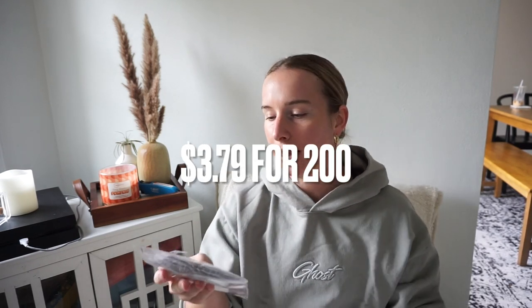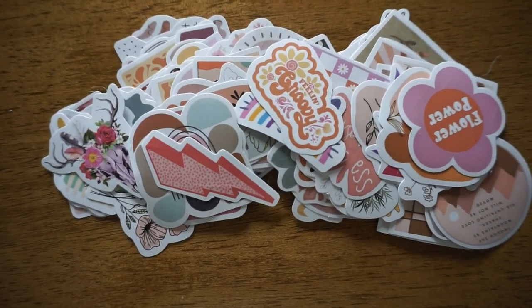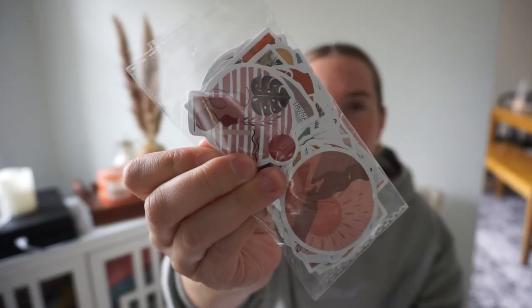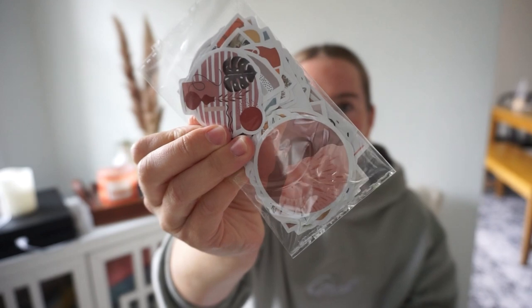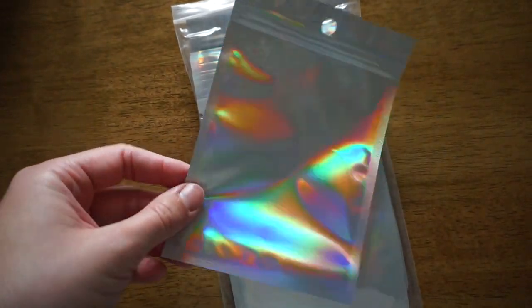I bought stickers to put in packages as little freebies — they are so cute. I'm just going to throw these in with any purchases on my TikTok or Etsy store. Next, I got holographic sealable bags so I can put little freebie gifts in them. I'm also thinking about doing keychains at some point, and these would be a good bag for that too.